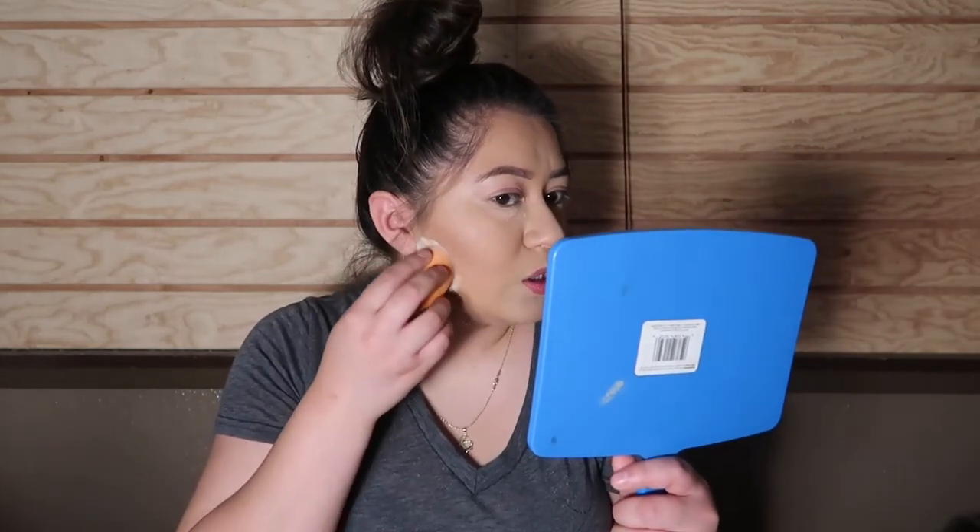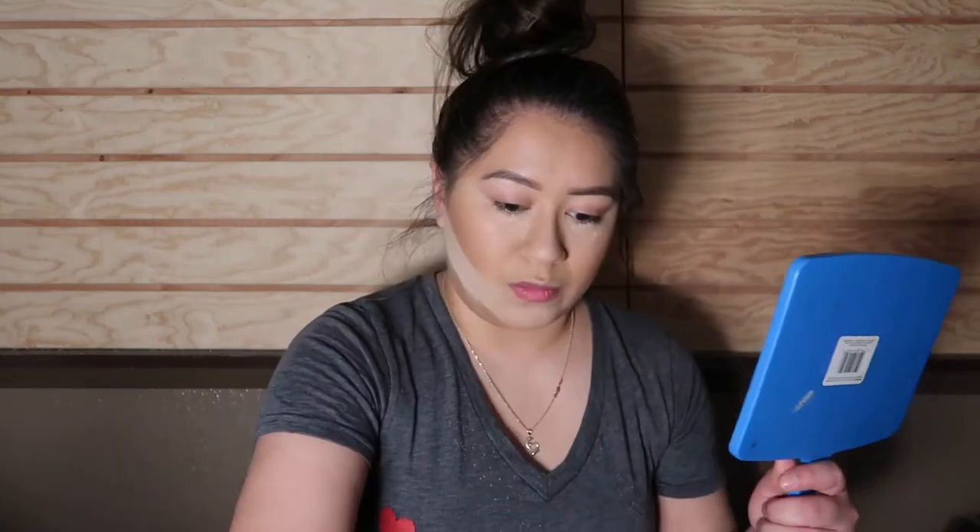I went ahead and just set my face. I kind of lost my train of thought because the people here are fighting and I can hear them like they're in this room. Anyway, I'm going to go in with my Anastasia powder and contour. Baking is one of my favorite steps — I just love to bake.